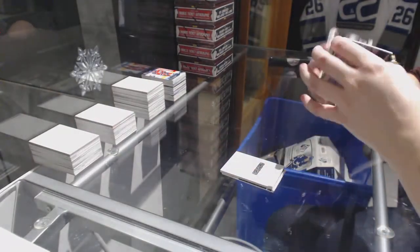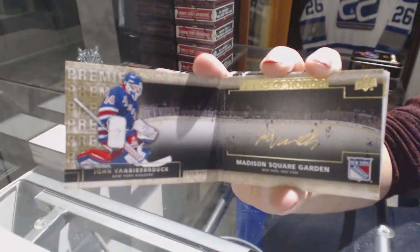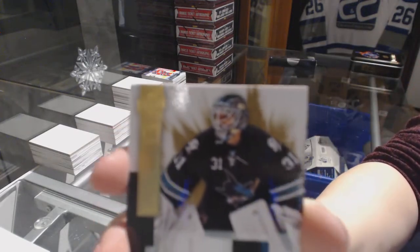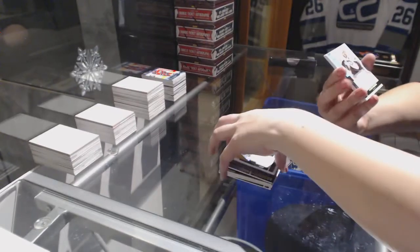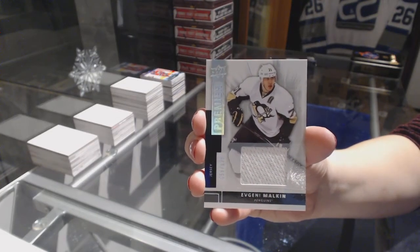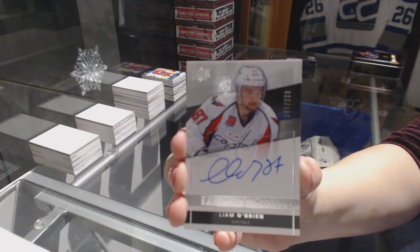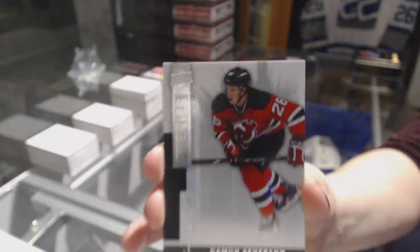For the New York Rangers, we've got a Rinks of Honor booklet auto of John Vanbiesbrouck. For the San Jose Sharks, three-color base patch numbered to 25, Niemi. Jersey numbered to 125 for the Pittsburgh Penguins, Evgeni Malkin. We've got a rookie auto numbered to 299 for the Washington Capitals, Liam O'Brien. And numbered to 249, base rookie of Damon Severson for the New Jersey Devils.